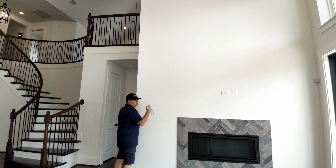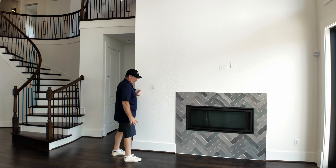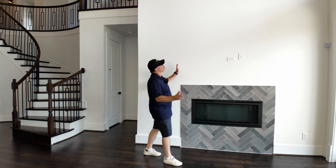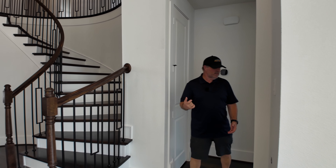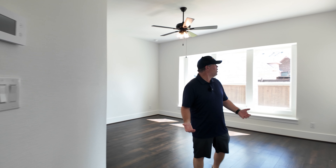Another thing that bothers me is where the fireplace just stops — they don't have a big mantle and they could have carried it all the way up. With these big vaulted ceilings there's so much space, and the wall is a bit narrow for built-ins. They could have done that better. Let's come on through to the primary bedroom.